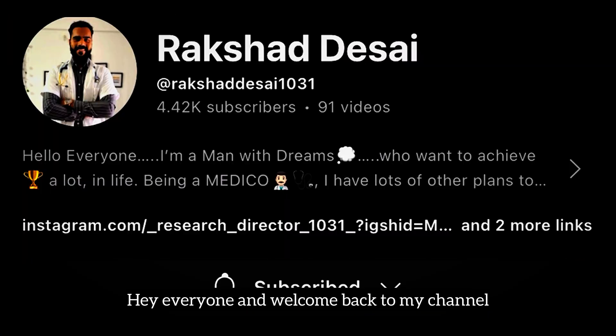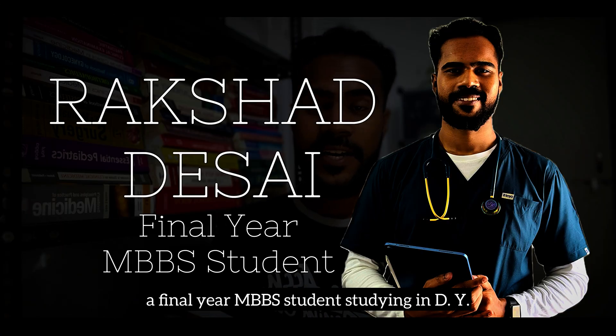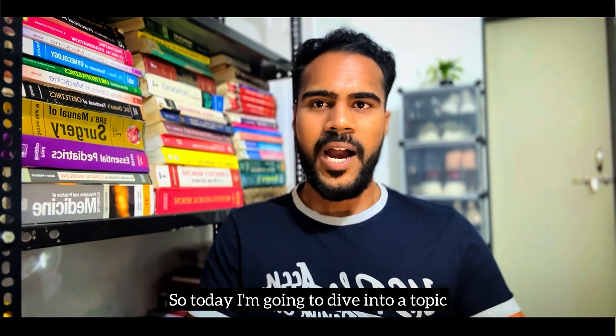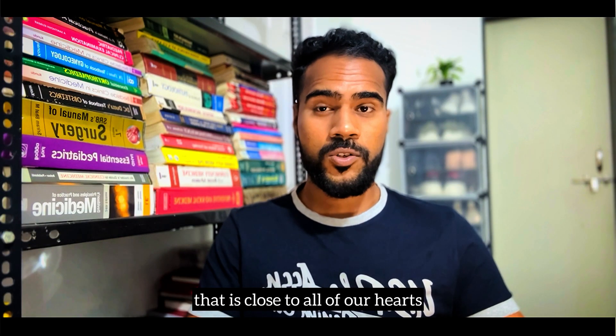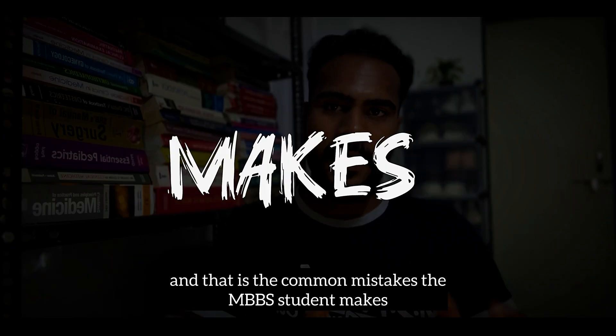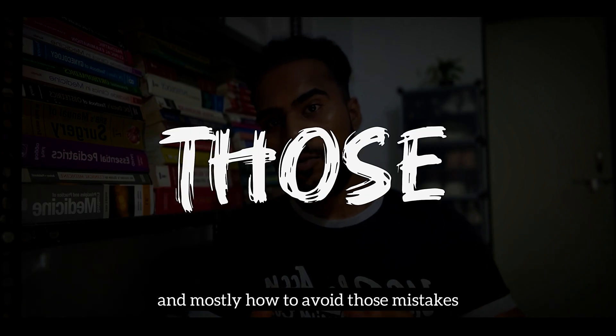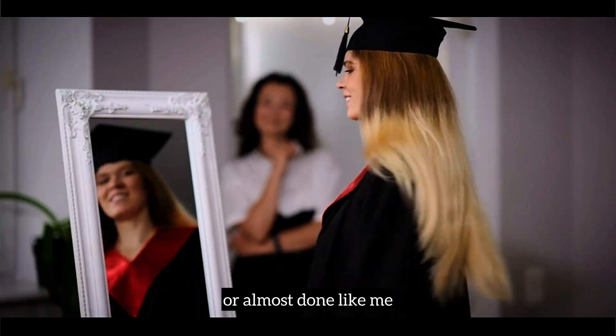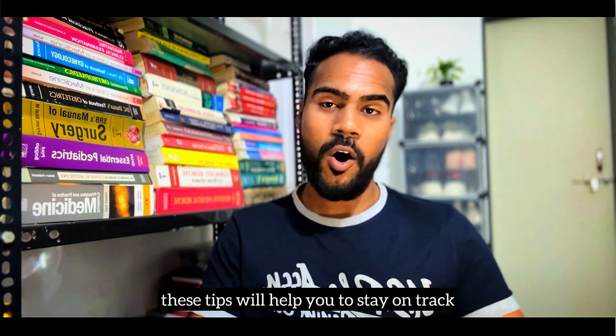Hey everyone and welcome back to my channel. I'm Raksit Desai, a final year MBBS student studying in Dubai Patil Medical College, Kallapur. Today I'm going to dive into a topic that is close to all of our hearts — the common mistakes MBBS students make and how to avoid them. Whether you are a first year MBBS student or almost done like me, these tips will help you stay on track.